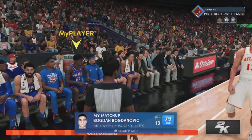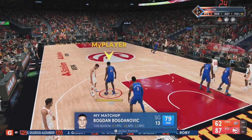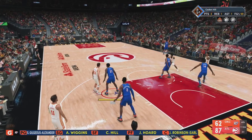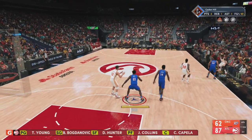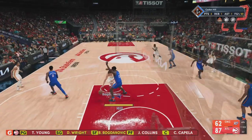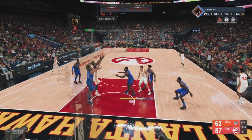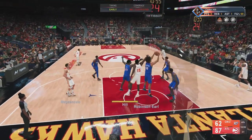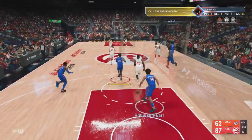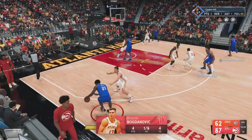Coming out of the timeout for the Thunder. Collins at the four with Capella at center. DeLon Wright is out there with Trae Young, and it's Bogdanovich in at the small forward position — that's the Hawks five. That one's wide left. We know he's been struggling tonight, but his teammates have pitched in big time.